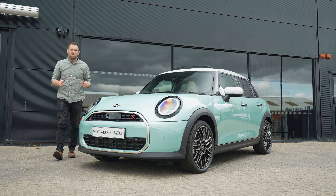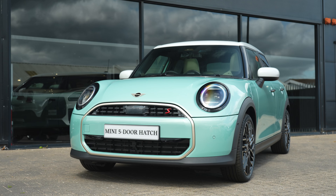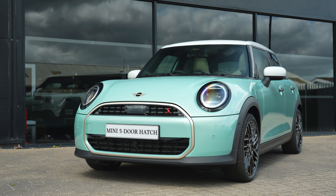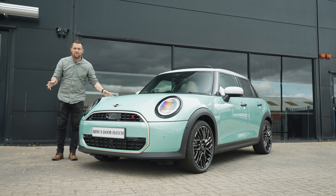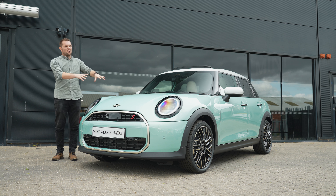Hi guys, welcome back to the channel and welcome to the brand new Mini five-door hatch. Before we go and take a look around some of the exterior and interior design and what's really different with this five-door — and how much more space there is — let's talk specification and stats and what you can get.